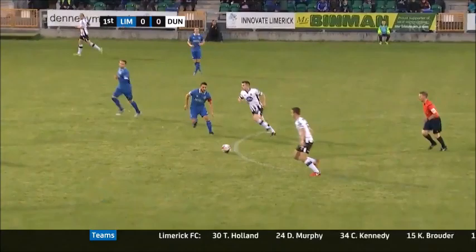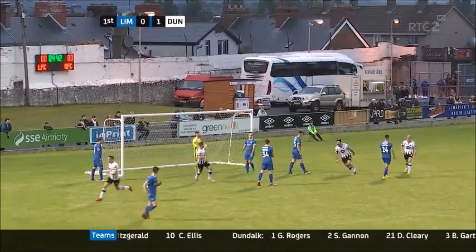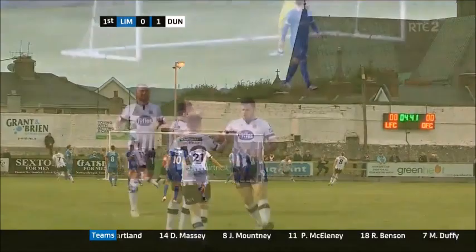This is the fifth meeting of Limerick and Dundalk this season, with Dundalk having won all four previous encounters. Here's Benson — a bright start to this game from Dundalk. Michael Duffy slips it in for Ronan Murray, Murray squares it, and it's turned in by Patrick Huben. Less than five minutes on the clock and Dundalk go in front — Huben on target.